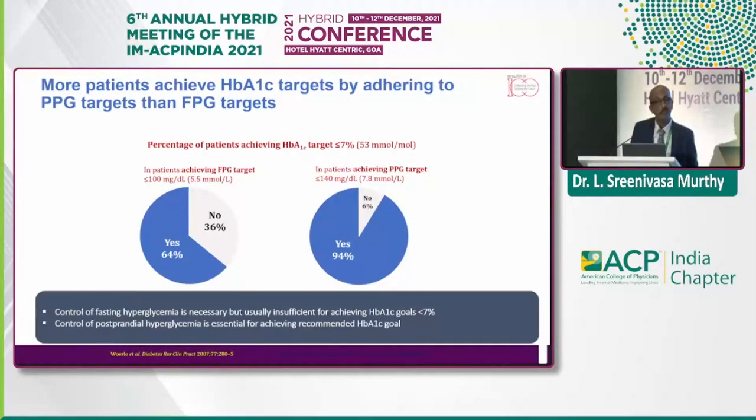More patients achieve the target A1C when they adhere to the PPG target than the FBS target — 94% versus 64% when they adhere to the PPG target, they can well achieve the A1C goal. The control of fasting sugars is necessary but usually insufficient to achieve the goal of A1C, and PPG control is essential for achieving the recommended HbA1c goal in the Indian context.